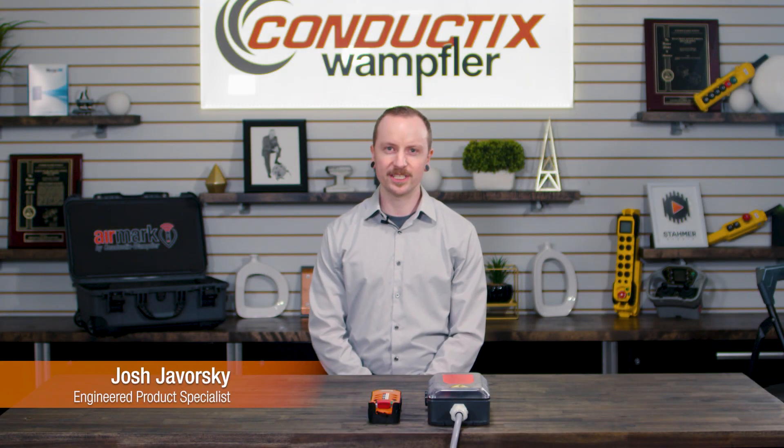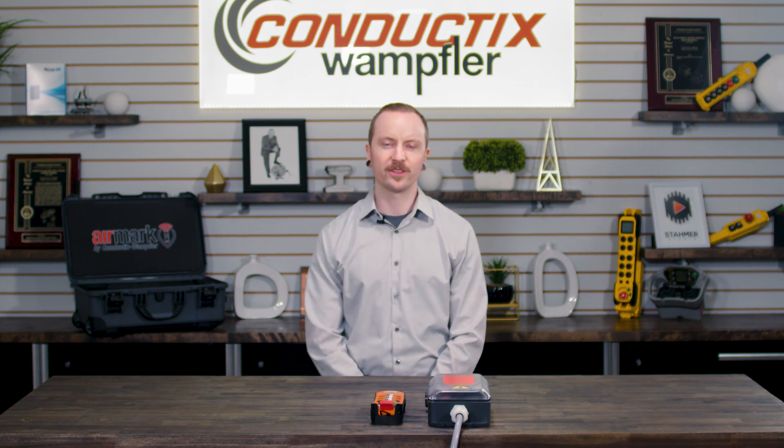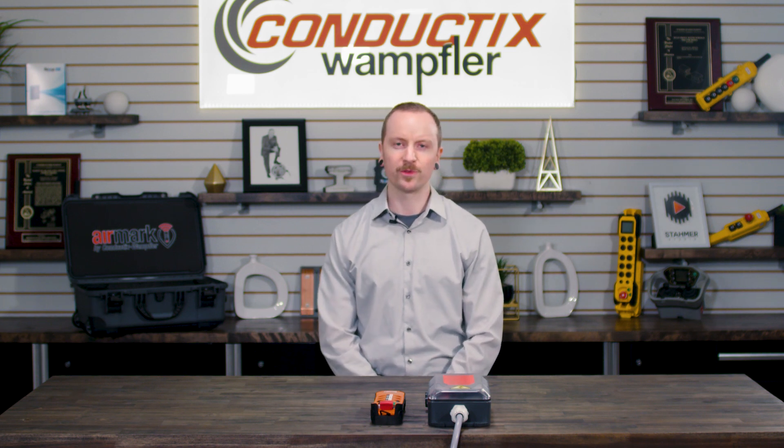Hello, my name is Josh Jaworski. I am an engineered product specialist at Conductix Wampler. In this video, we are going to discuss how the Aramark radio can increase your efficiency by serving the four main crane applications with one easy to use and program radio.